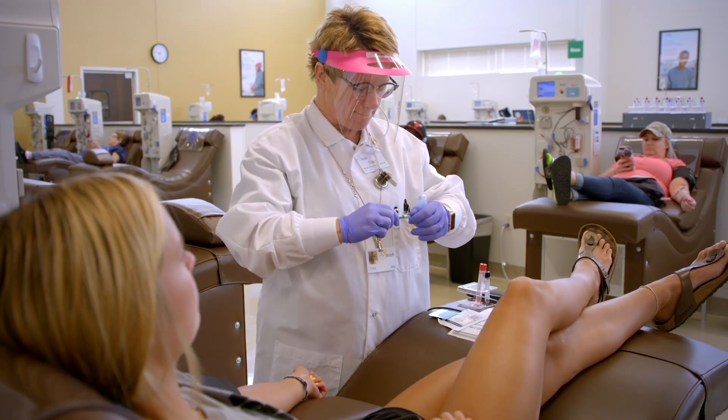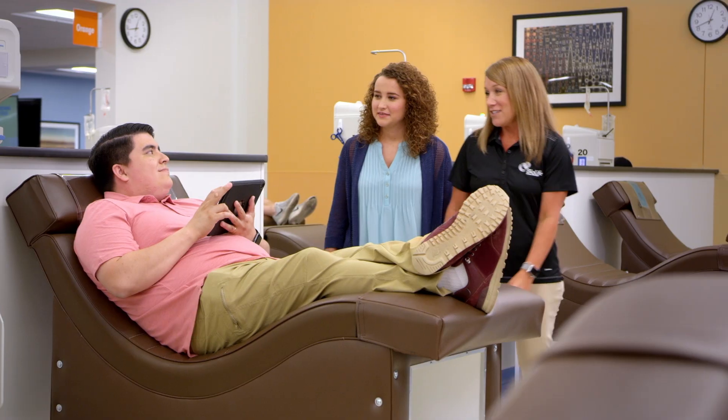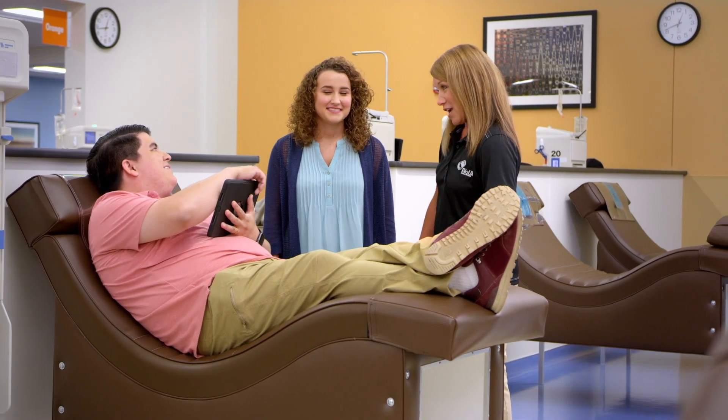At BioLife, we do our best to make it safe, fast, and easy. I'd like to introduce you to Shay. Jordan, you've donated 344 times.